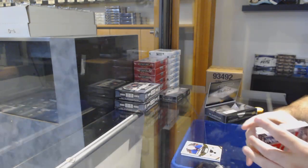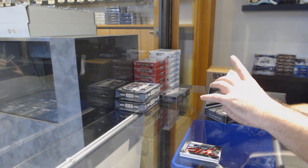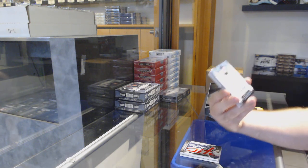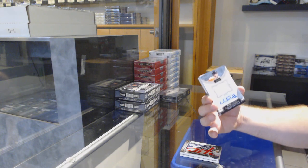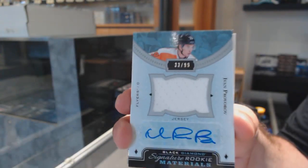It is nice to have sports back. That looks like it's going to be a fun card — number to 99, signature rookie materials jersey auto, Ivan Provorov.